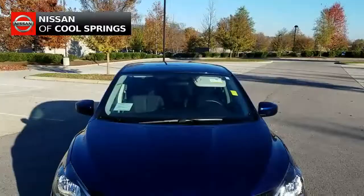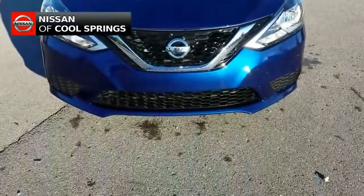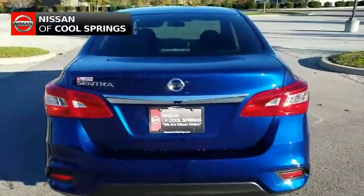Today we're looking at a pre-owned 2017 Nissan Sentra S. It's a local trade, still under factory warranty, and it has about 9,500 miles.